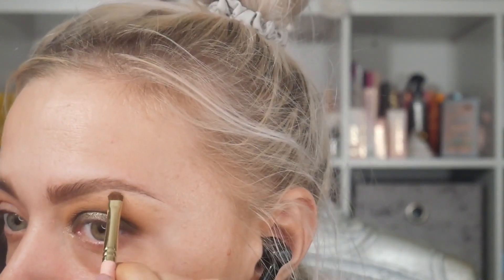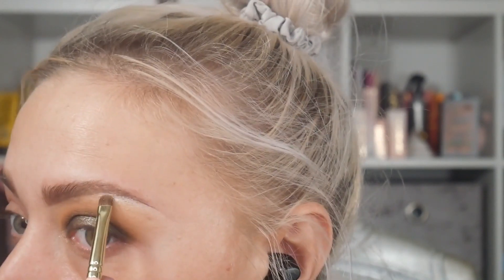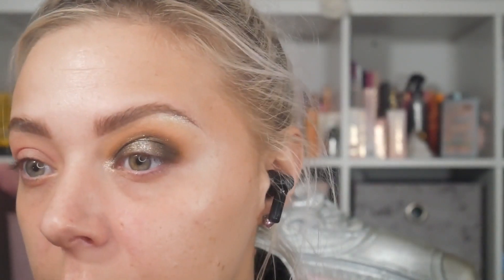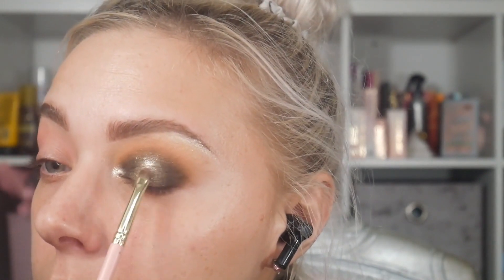I'm taking my 122 brush with the shade Magic Moments — it's the super super light one. Oh my god, look at that! I feel like I should put a little bit of that down the centre too. Look at that gorgeousness — that's pretty, I like that.